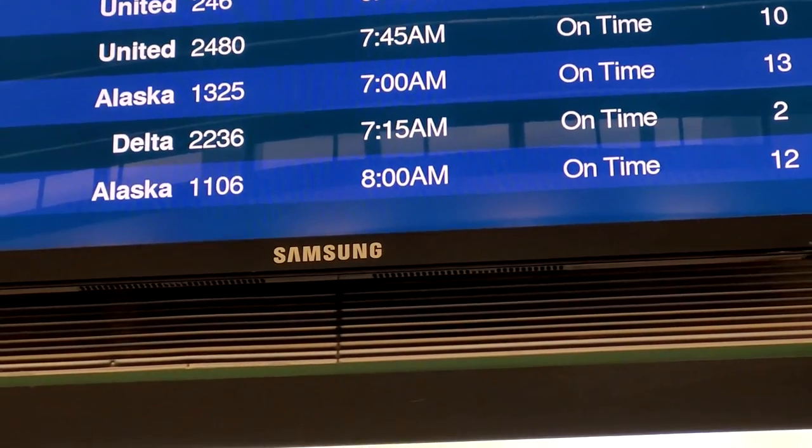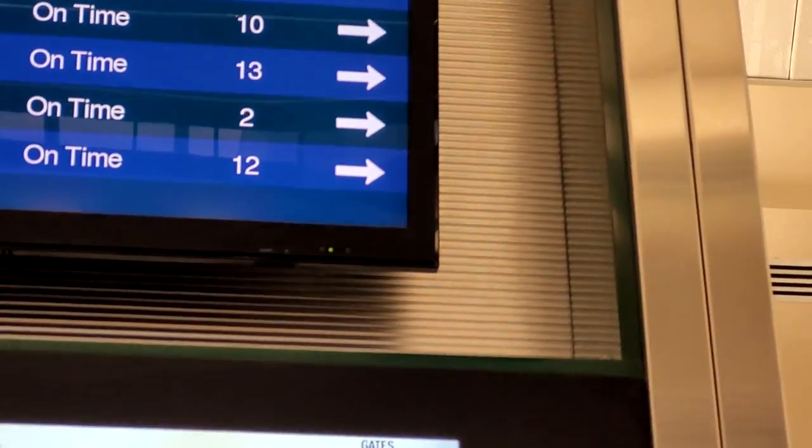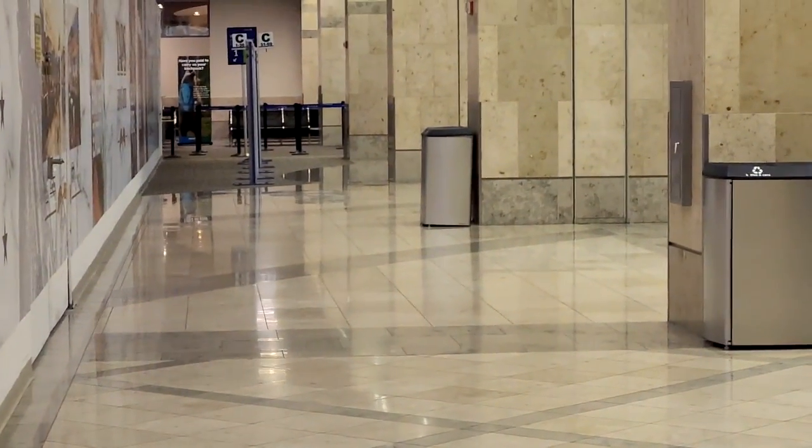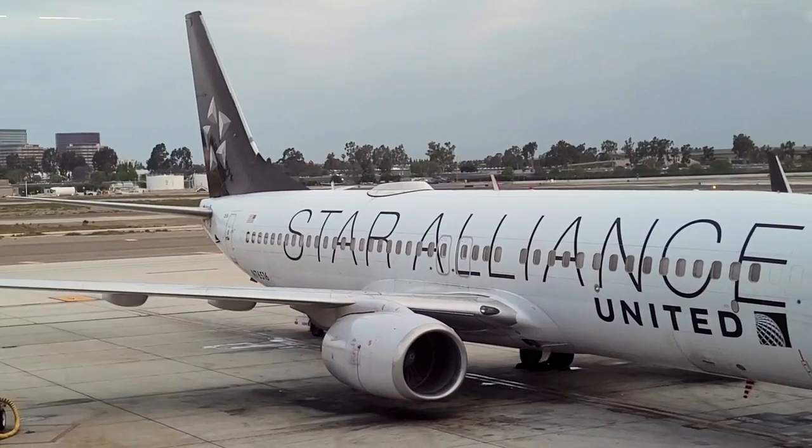Alaska Airlines 1106 is departing at 8am, is on time so far and will depart at gate 12, which is to the right. With some time to kill, let's check out the busy morning already here at SNA.